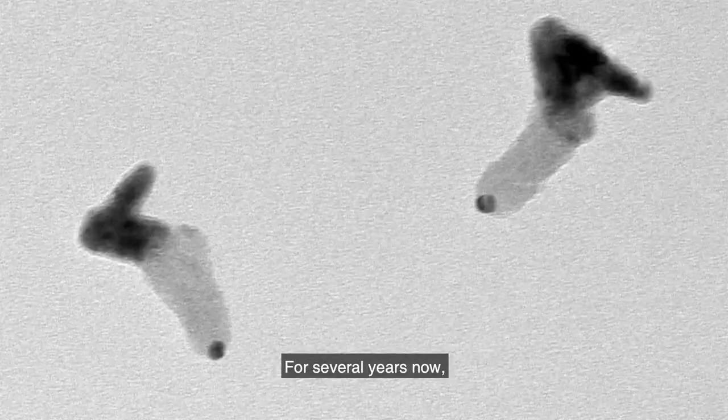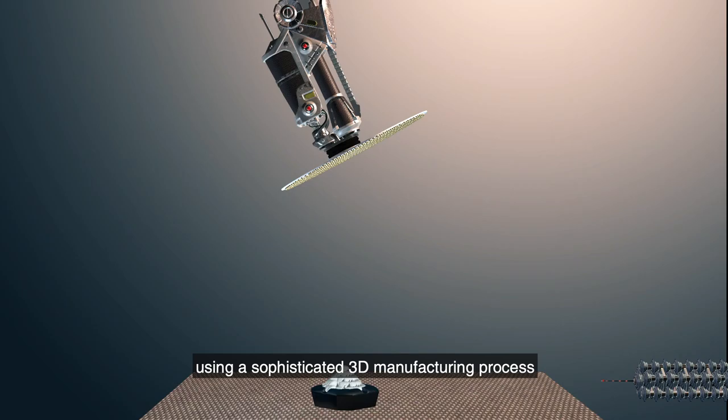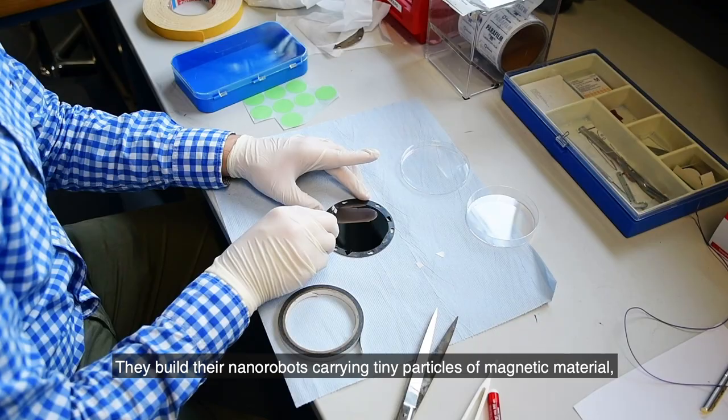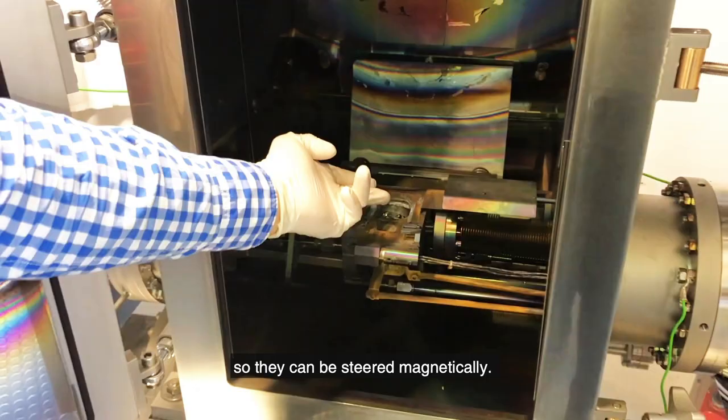For the Stuttgart scientists, this is not the first nanorobot they have developed. For several years now, they have been creating different types of nanorobots using a sophisticated 3D manufacturing process developed by the Micro, Nano and Molecular Systems Lab. They build their nanorobots carrying tiny particles of magnetic material, such as iron, so they can be steered magnetically.